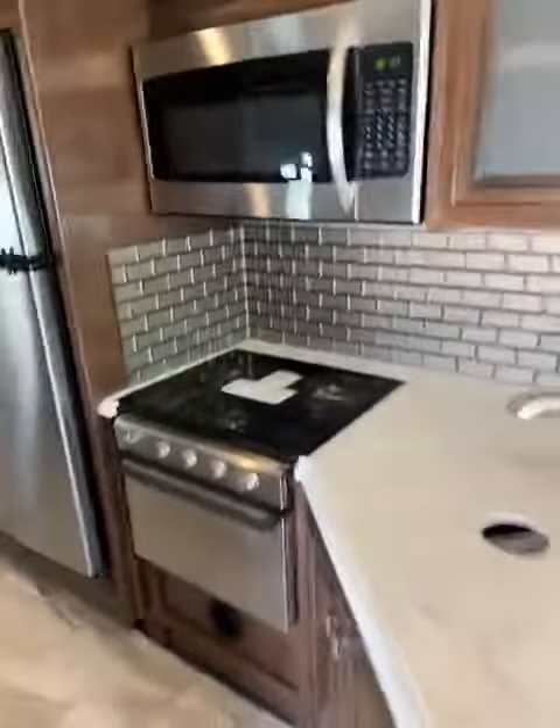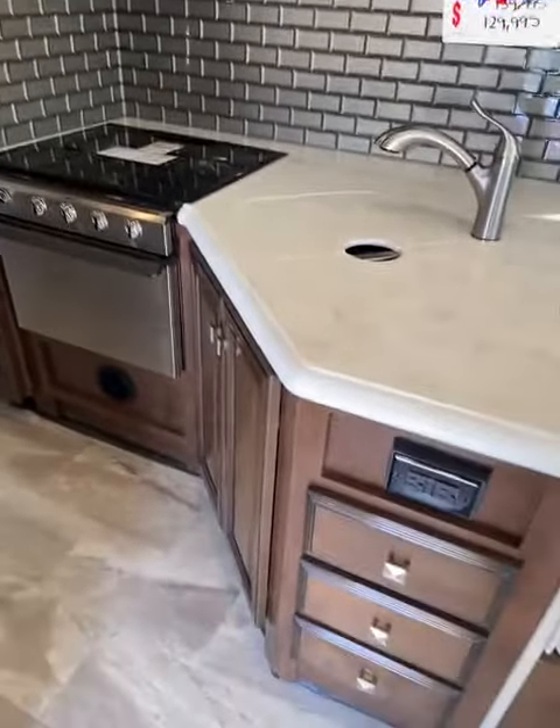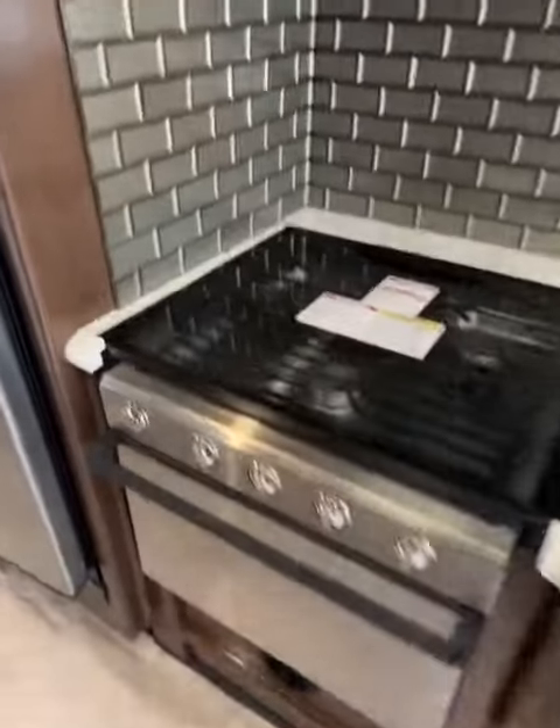Love this kitchen — I like the backsplash too. Solid surface countertops with an oven.